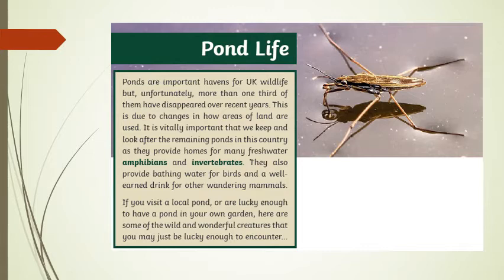If you visit a local pond, or are lucky enough to have a pond in your own garden, here are some of the wild and wonderful creatures that you may just be lucky enough to encounter.